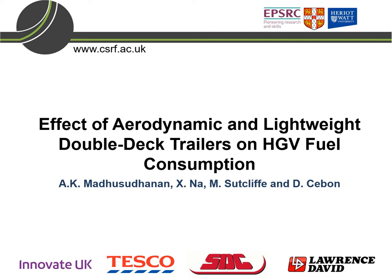Good morning everyone. Welcome to my presentation on the effects of aerodynamic and lightweight trailers on fuel consumption of heavy goods vehicles.